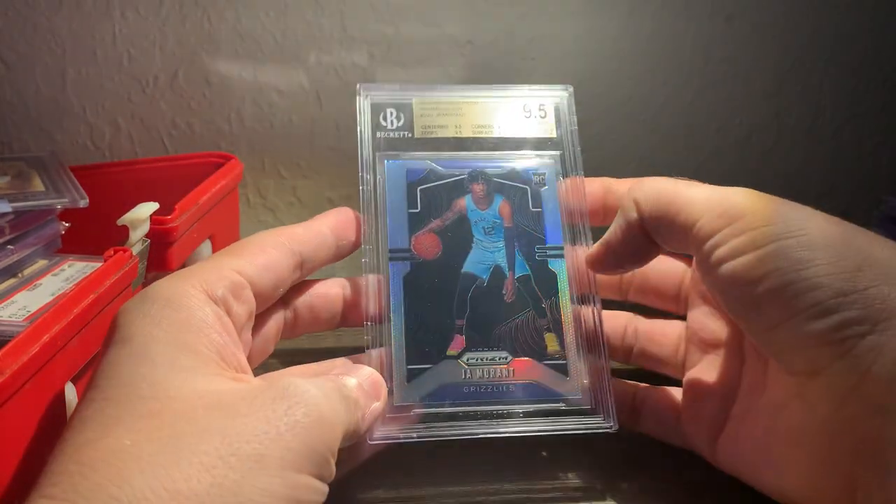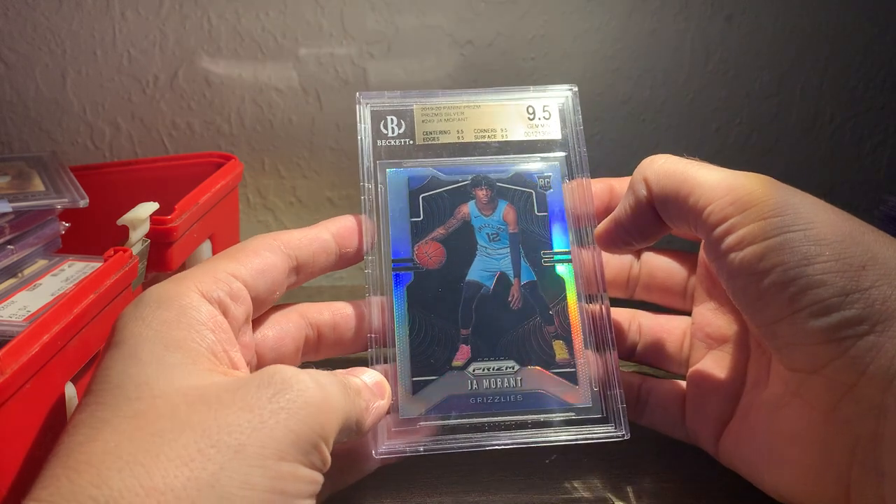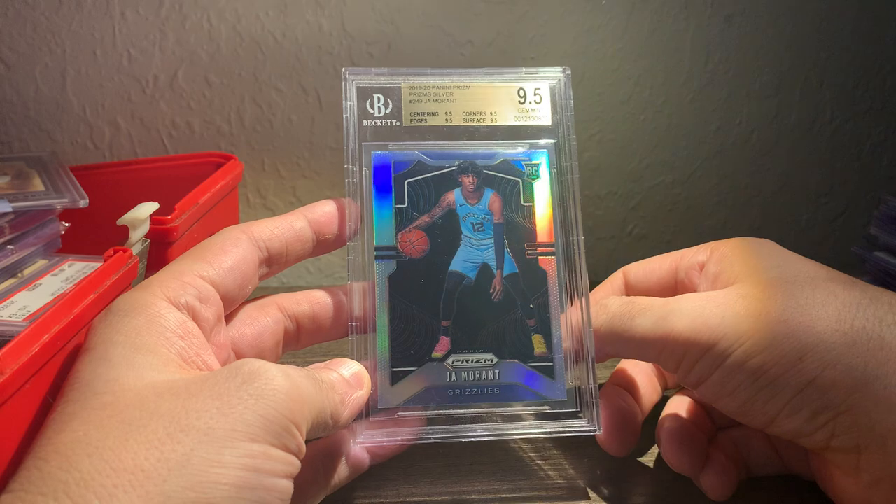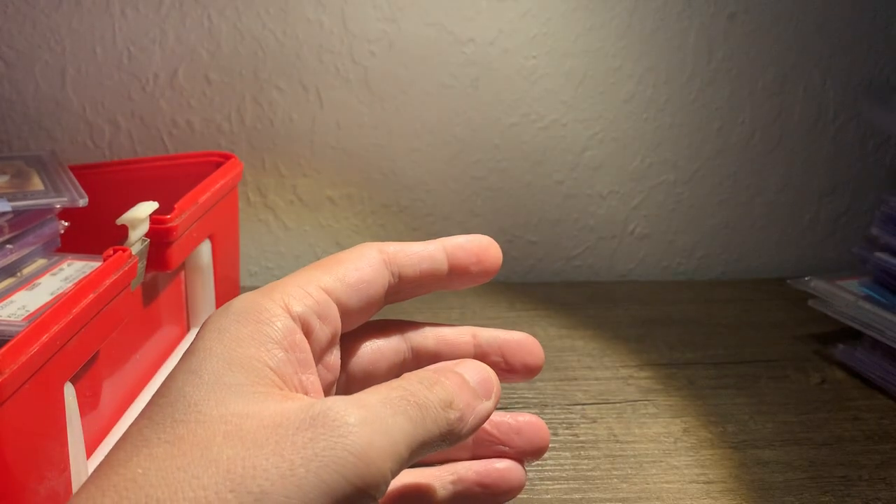This was my big purchase for the week — it's a Ja Morant Silver that came from an auction house. It's got 9.5 on centering, but it looks a little off left or right, so I'm not really sure. I probably should have saved that to the end, but whatever.